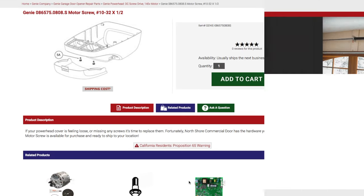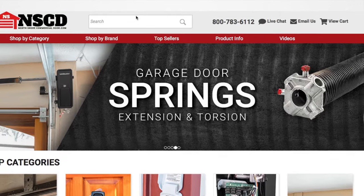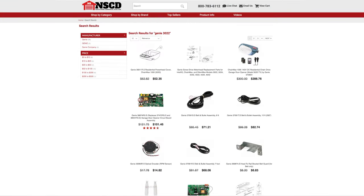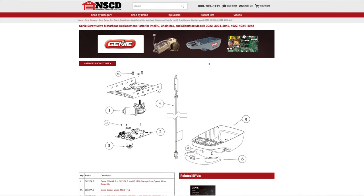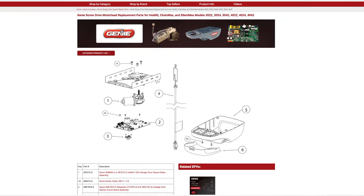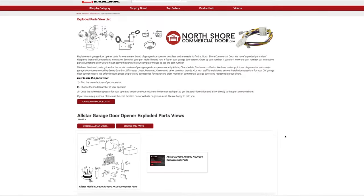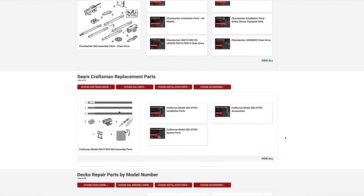We have created the exploded parts view to work with most major brands. Just type in the brand and model number and our search results will show you the exploded parts view option. You can also use our product info page to enter the exploded parts view directory.